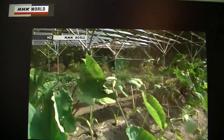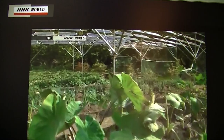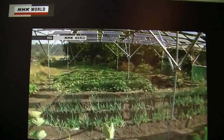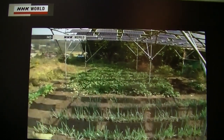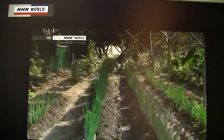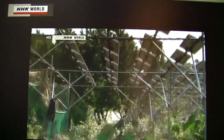Solar sharing allows you to use sunlight efficiently for power generation. Takazawa calculates the number of panels needed for growing vegetables based on their light saturation points, and uses about 30% of the sunlight for power generation.